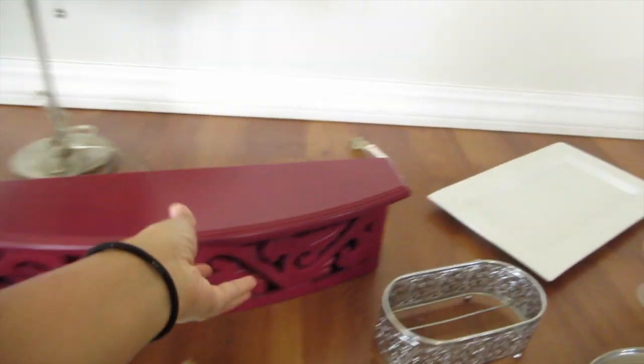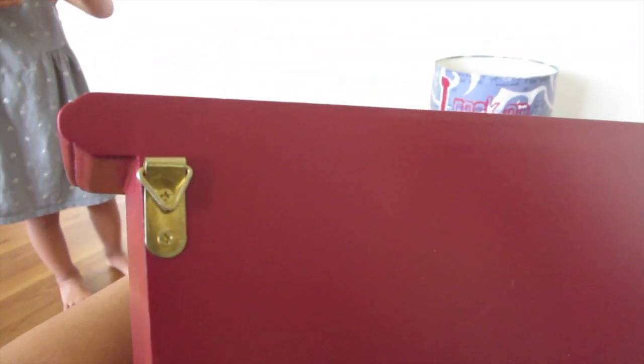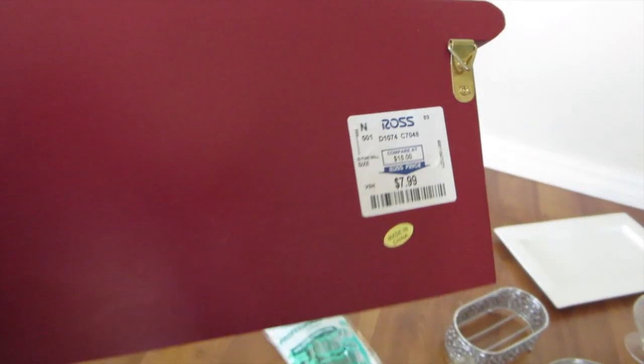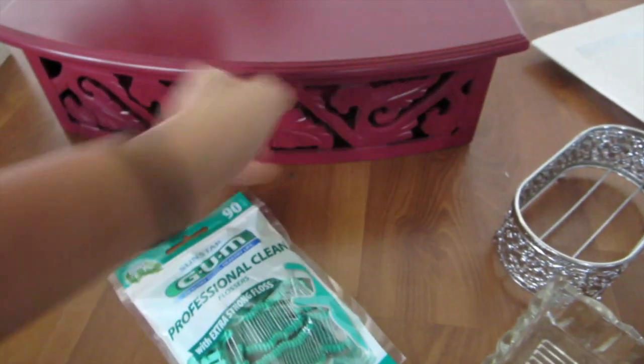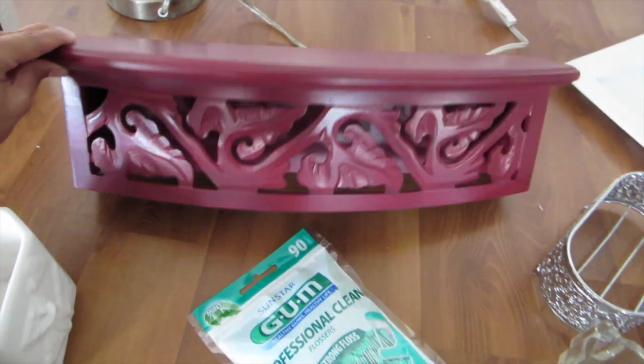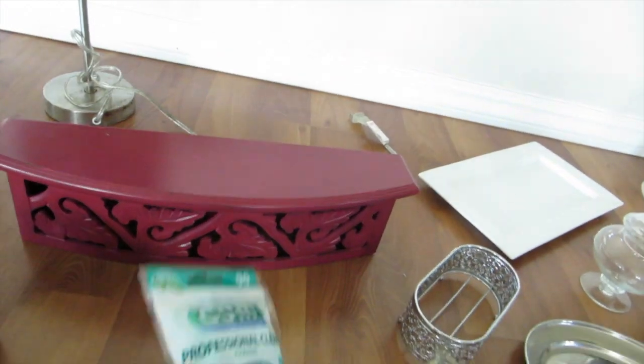I got this cute decor piece — I believe it's a floating shelf because there are knobs in the back to hang it up. This was originally from Ross for $8. I'm planning to spray paint it white; I think it would look so cute white. As you can see, all my walls in the house are bare — I don't have anything really hanging up.